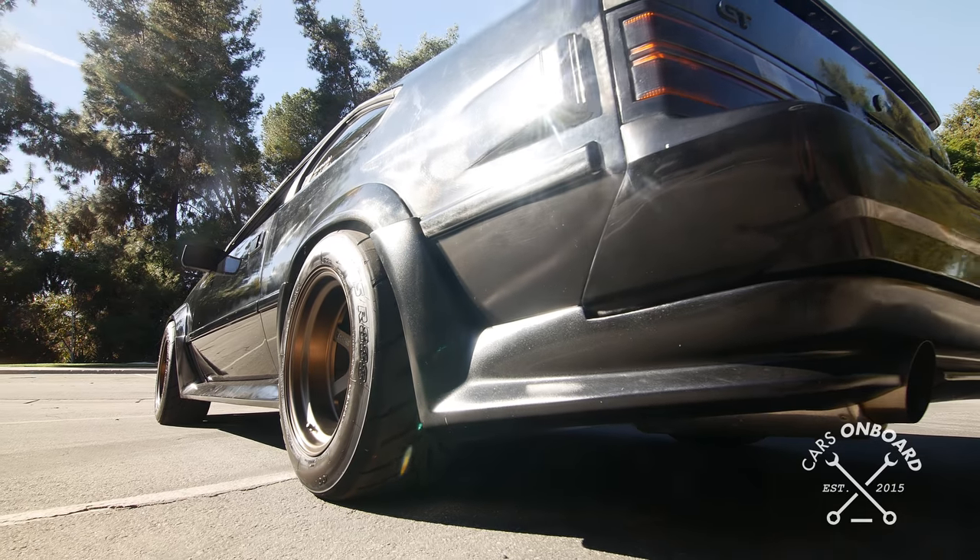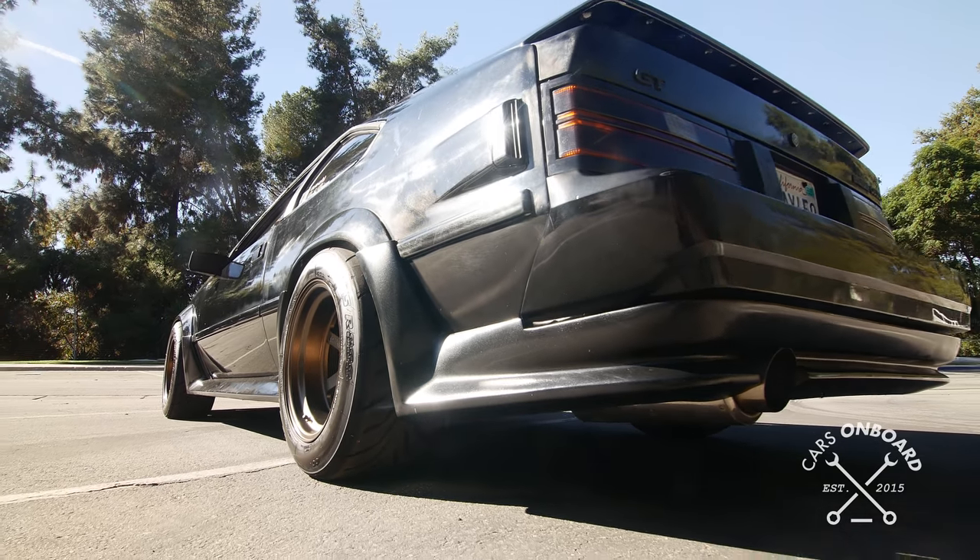The suspension on my car used to have the Technotoy Tuning coilovers on the front, and they never had coilovers on the back, so I upgraded to BC coilovers. The front is from a Crescetta and the rear is from an 86 Corolla.